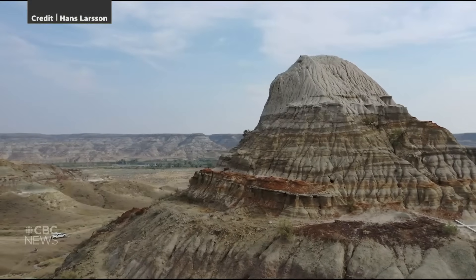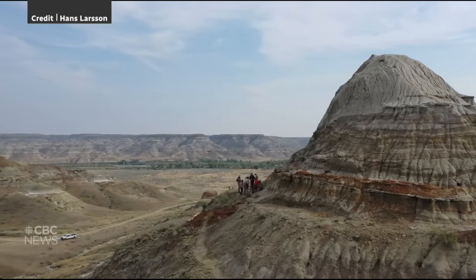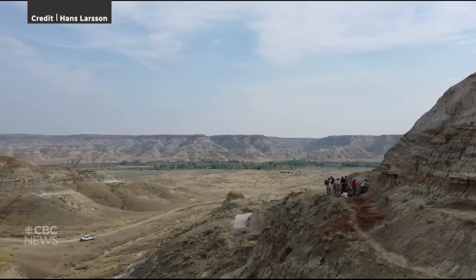Larsen says the group was in an area cracking open rocks looking for plants. To everyone's surprise, one of those plants didn't look like a leaf but turned out to be an insect wing.